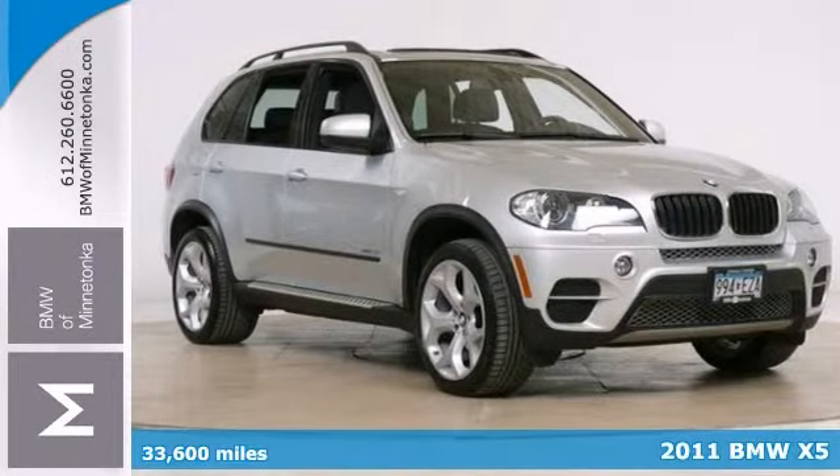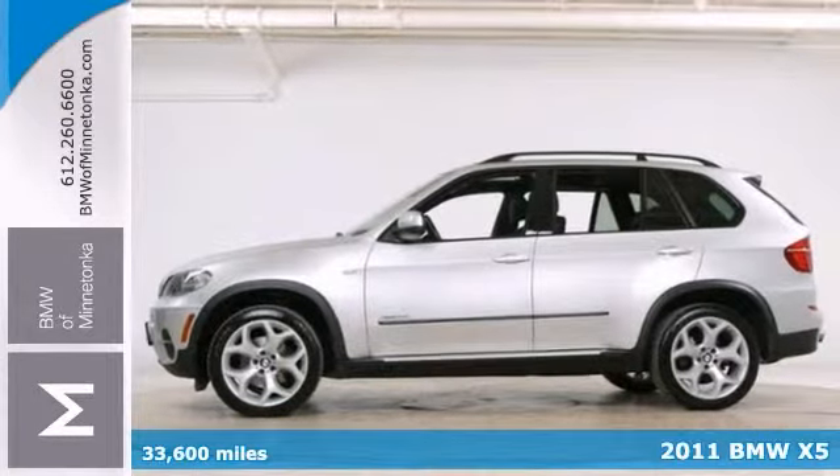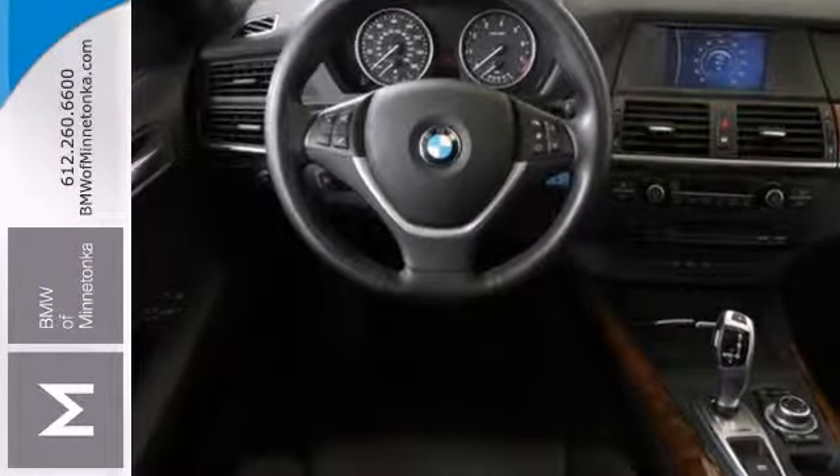Confused about which vehicle to buy? Here's a fantastic 2011 BMW X5. It's certified with a warranty, and features include a sport package, cold weather package, a turbocharged engine, and all-wheel drive.